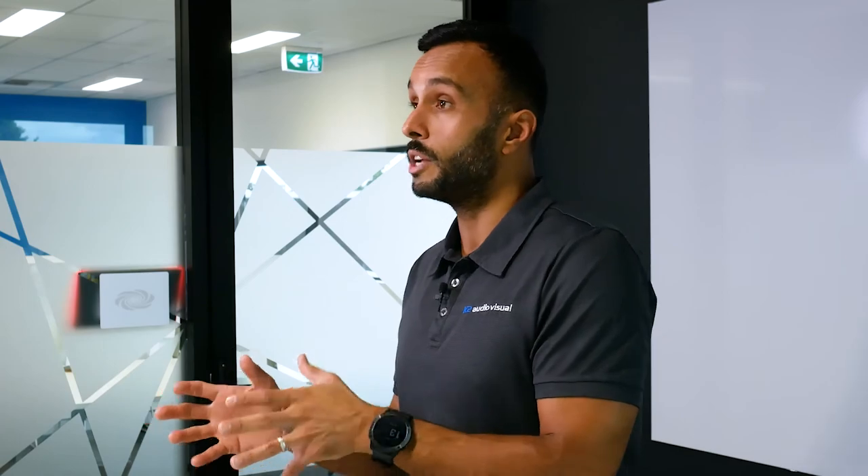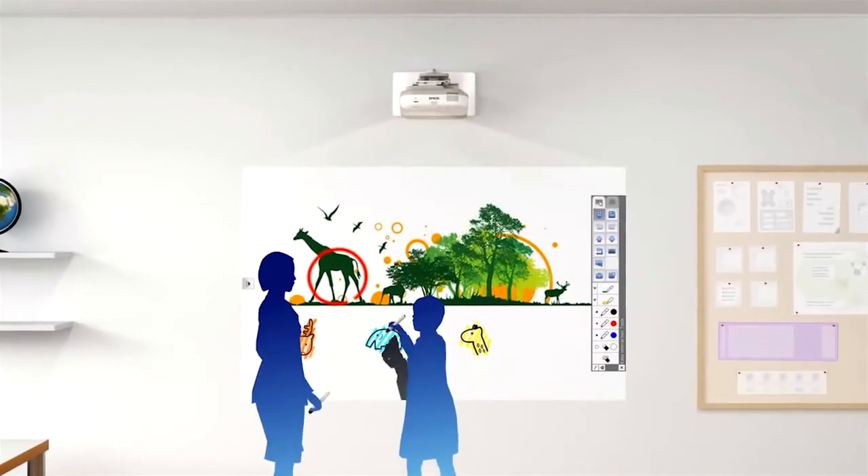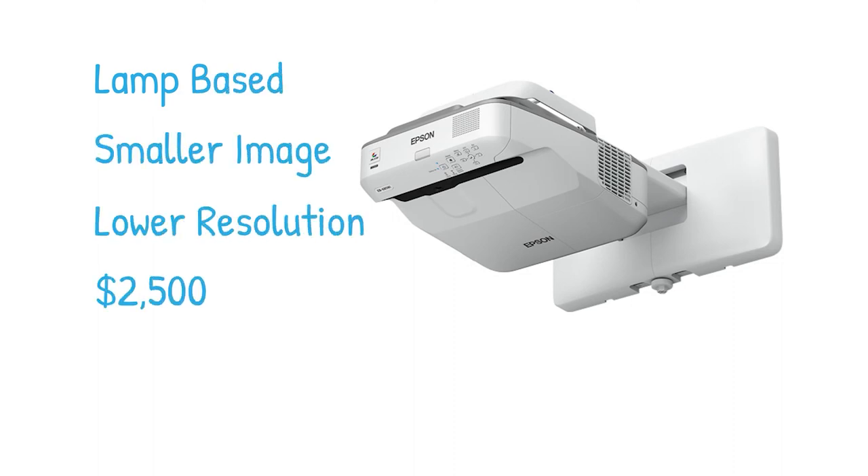And if that falls outside of your budget, there is the previous lamp-based model, the EB685W, which is the most commonly installed projector in classrooms for the past five years. That does not give you as big an image and it's not full high definition resolution, but it is two and a half thousand dollars fully installed.